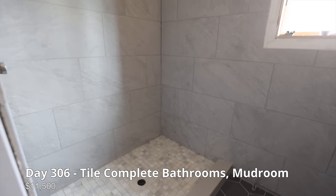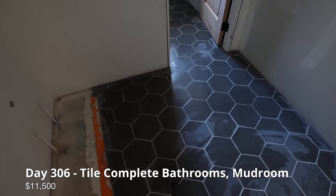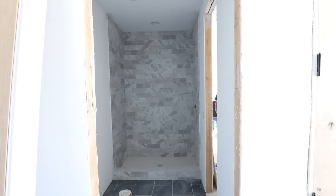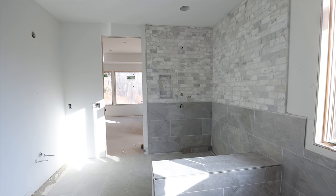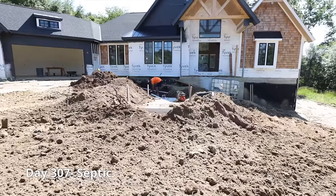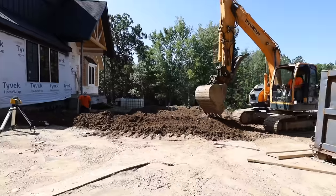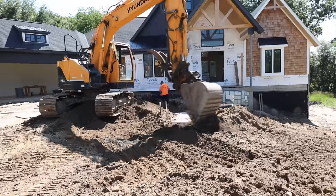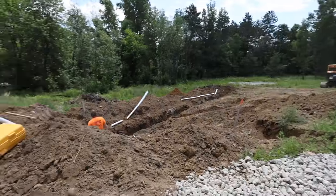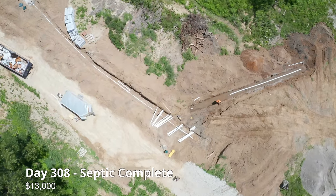The tile material and extra help cost us a total of $11,500. Our septic tank lays in front of our house and is connected to the drain field which stretches to the front portion of our lot. The septic tank and labor cost $13,000.